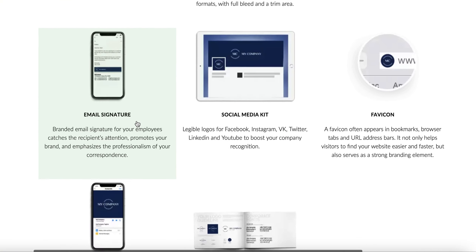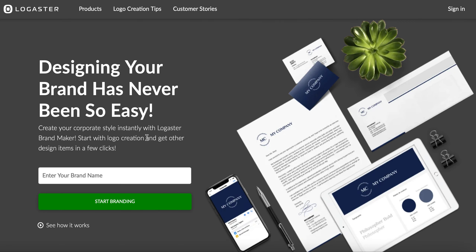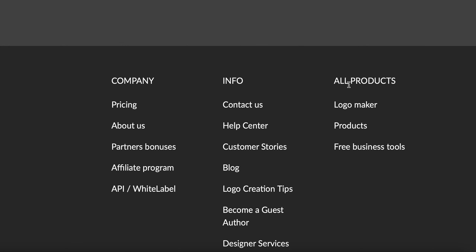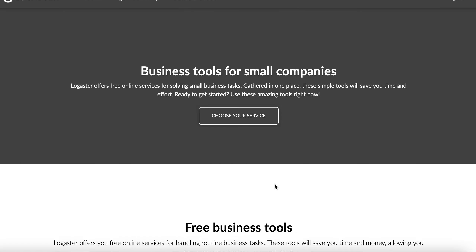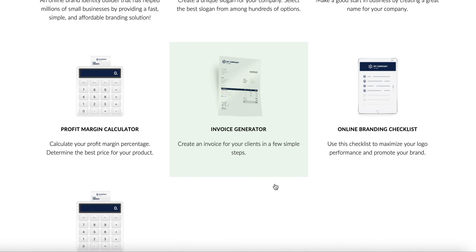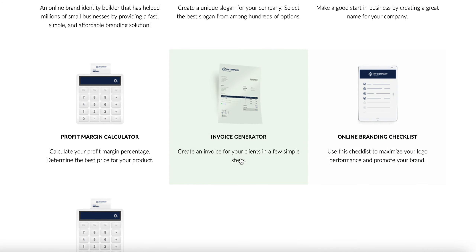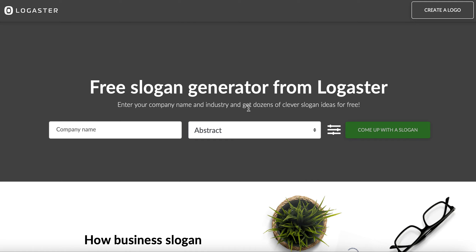This particular website is what you're going to use to make money. You want to scroll all the way to the bottom and click where it says 'All Products,' then click on 'Free Business Tools.' The free business tools are for small businesses and small companies. You can find an online brand identity builder, business name generator, online branding invoice, profit margin calculator, and for this one you want to click on 'Slogan Generator.'